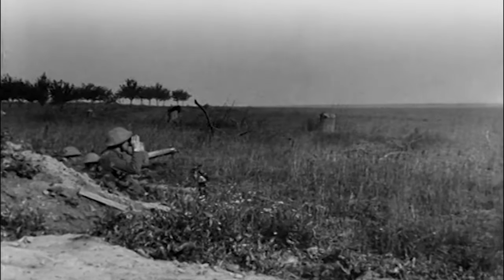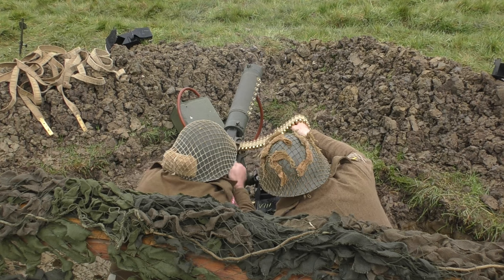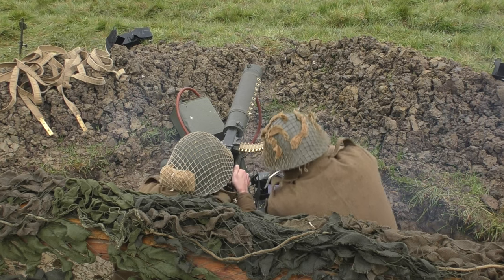To put the gun's role during Operation Veritable into perspective, 96 Vickers guns on the left flank of the front line fired a total of 1.3 million rounds during the initial bombardment of enemy positions.